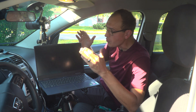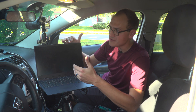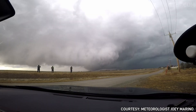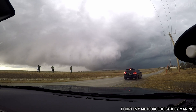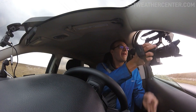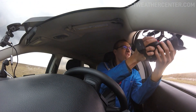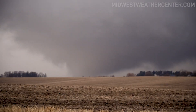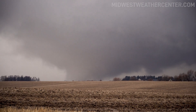We do have GoPros in the vehicle as well. One facing out to the front is usually a cover to get something I may miss if I forget to record on the main camera — it's a good catch-all camera for anything out front. We have another camera facing inside towards us to capture our reactions and discussion on what's happening.